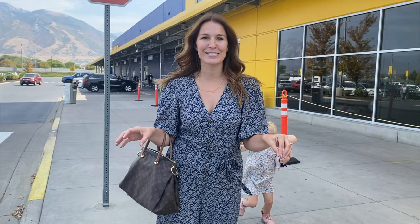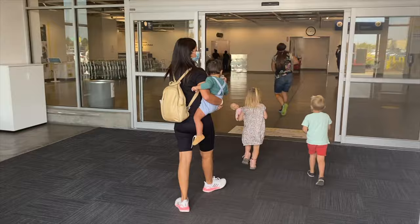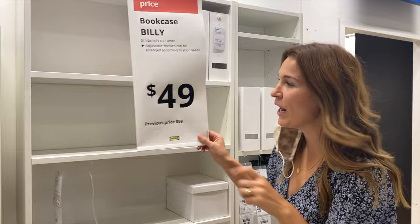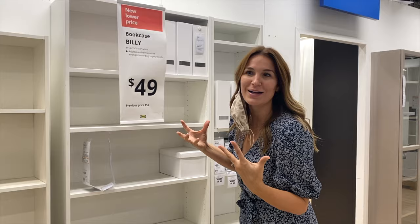All right, we are at IKEA. We're gonna go get the bookshelf right now, probably along with a few other things. There's not a line today which is amazing. We found the bookshelf — the Billy. It's $10 off, score! This is essentially what it is; it can be used for anything. It's so good because of the versatility. I'm gonna get more shelves so I can stack more shoes. And then I'm gonna get the extender to fit my closet better and make it look a little more custom.